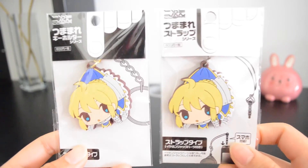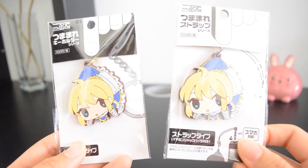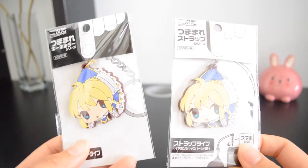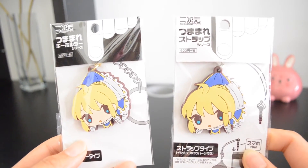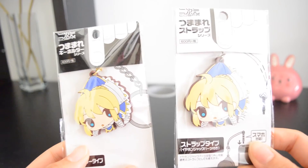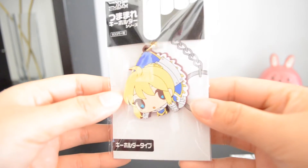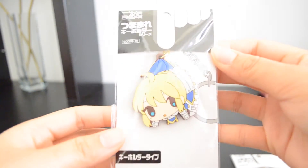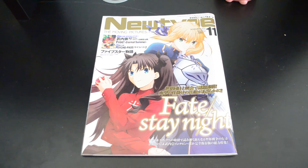Starting with the little stuff I got first from AmiAmi: I got this pinch strap and pinch keychain of Saber from Fate/Zero. I thought these were so cute — I could put the strap on my 3DS and the keychain on my bag. When I got them they were back-ordered, and last I checked they're on pre-order until release in April. I'm actually surprised at how big they are; I expected smaller. But I still love them — it's Saber, so I just had to get them.